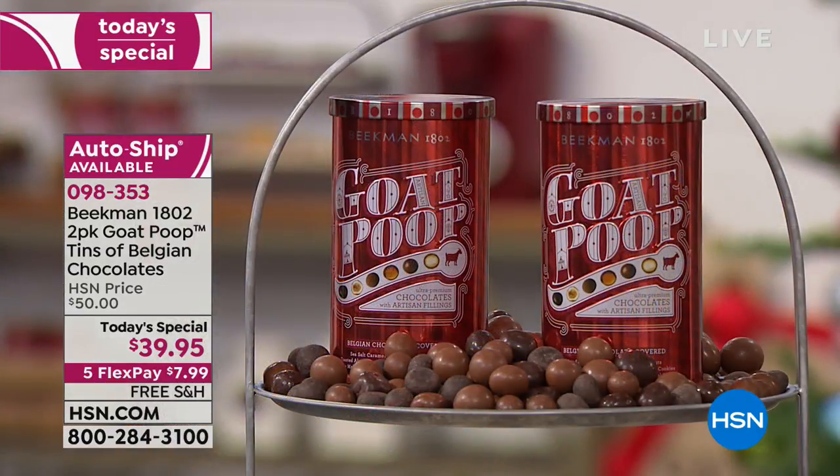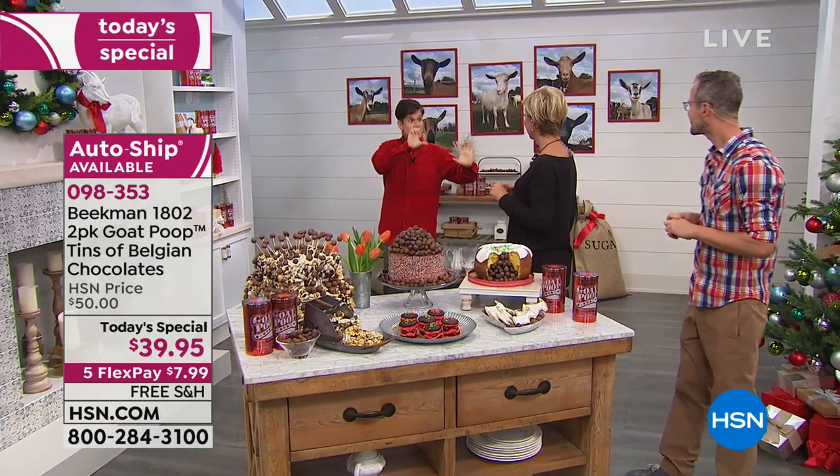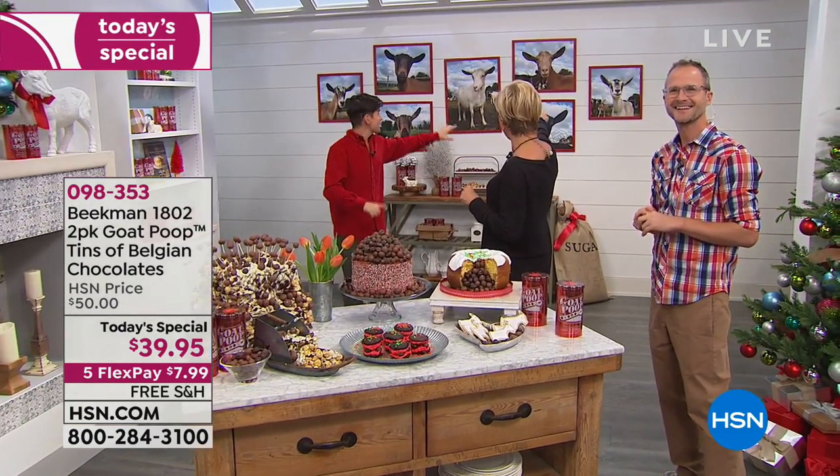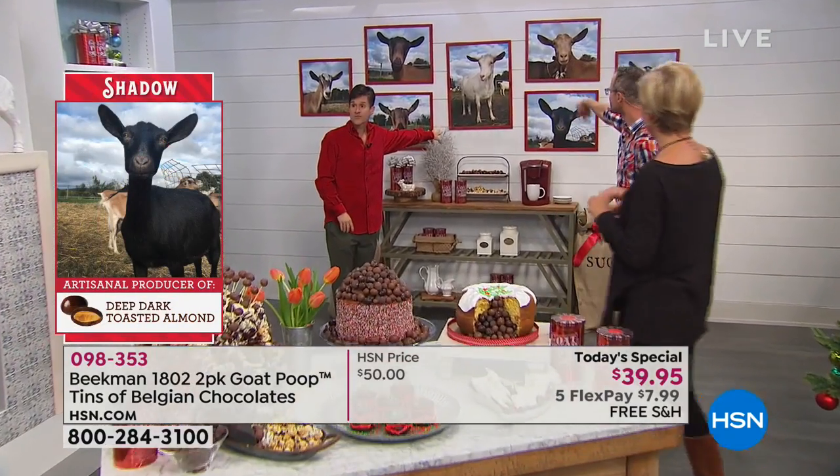Each tin has a full pound of Belgian chocolate candy, assorted — so you're getting the butterscotch pretzel, the dark caramel sea salt, the milk chocolate caramel sea salt. In each can you also get a little brochure with every goat and which poop they make — our Goat Poop Maker Hall of Fame.